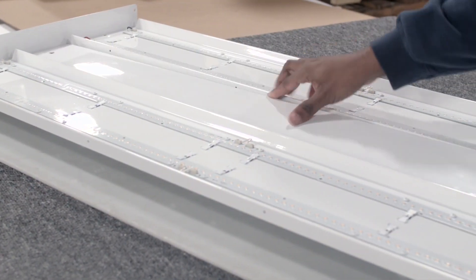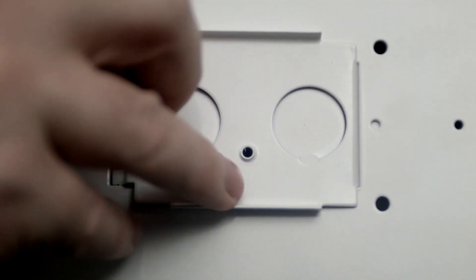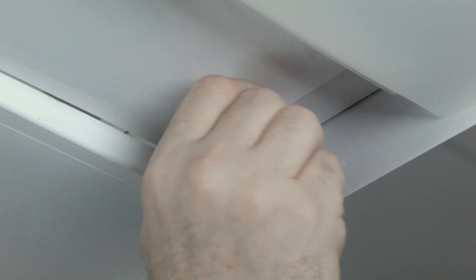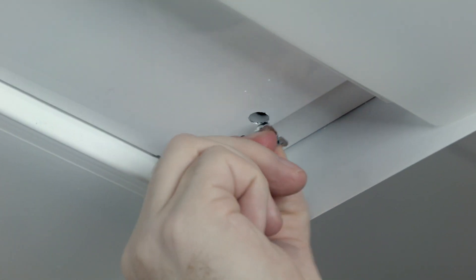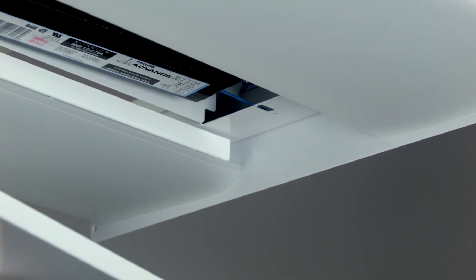The Baylighter LED series is constructed of 20 gauge steel. These rigid housings have hemmed edges and are post painted to eliminate sharp edges. The quick wire access panel aids in the installation process. With maintenance in mind, the tool-less driver compartment allows for easy access to the driver compartment.